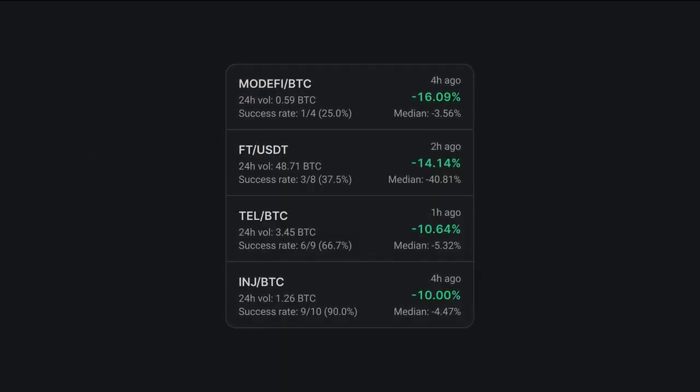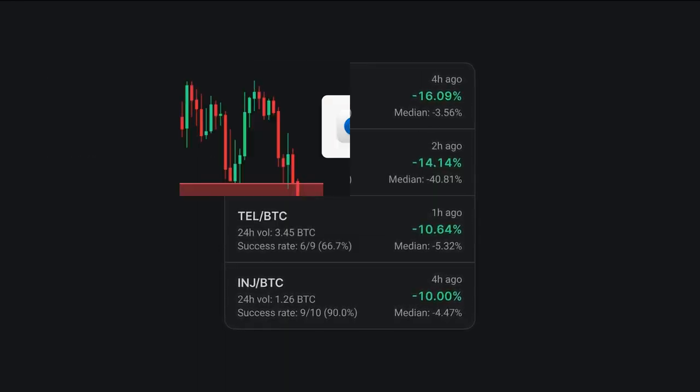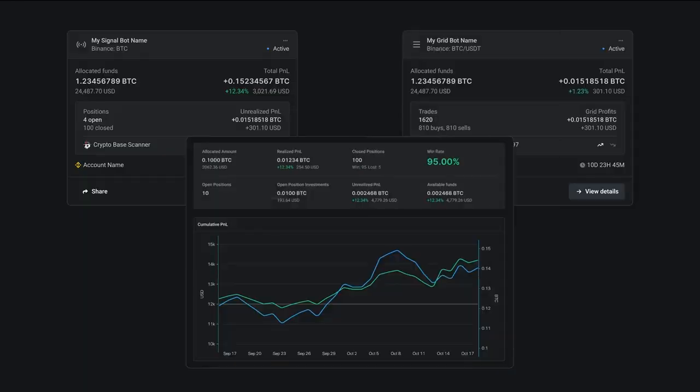Altrady also has powerful trading tools such as the base scanner with signals, which scans the market for trading opportunities, and signal and grid bots with detailed analytics that help you identify the best trading opportunities in real-time.